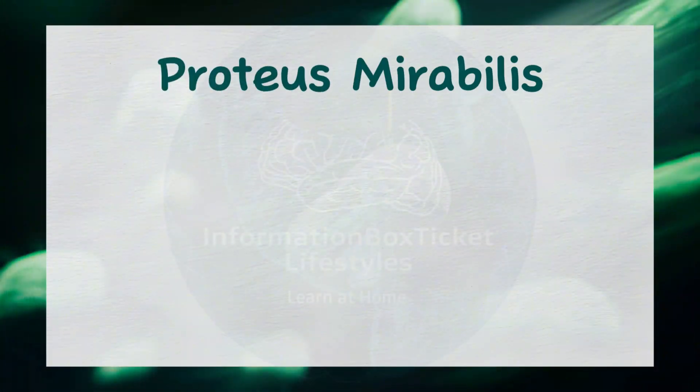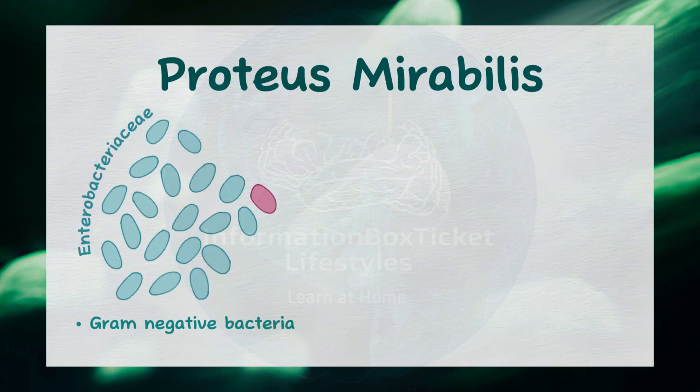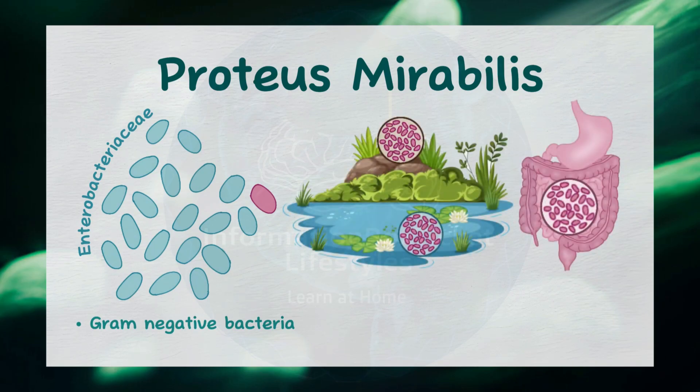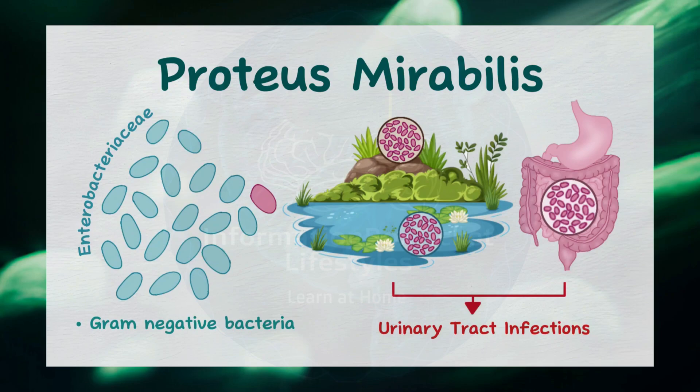Proteus mirabilis is a gram-negative bacillus belonging to the Enterobacteriaceae family. It is commonly found in soil, water, and as part of the normal human intestinal flora. In humans, it is a known cause of urinary tract infections, UTIs.